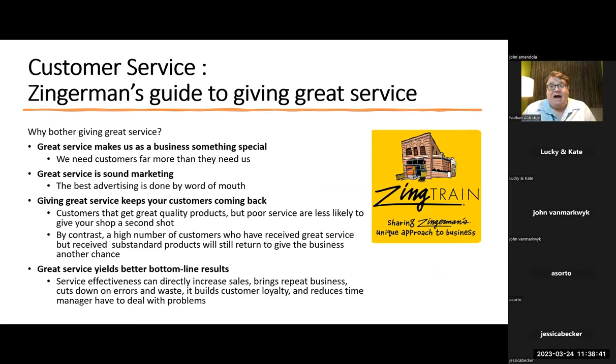Now, customer service. I've never worked with Zingerman's and I'm not a certified Zingerman trainer, so I'm not taking any credit for this. I pulled some information because there was a question about Zingerman's customer service on the test I took in 2018. I would know Zingerman's as a business — a cheese shop in the United States from Ann Arbor, Michigan. Know the owner, Ari. They have a beautiful training program covering leadership and customer service. Why bother giving great service? Great service makes a business something special. We need customers far more than they need us. Great service is sound marketing — the best advertising is done by word of mouth.